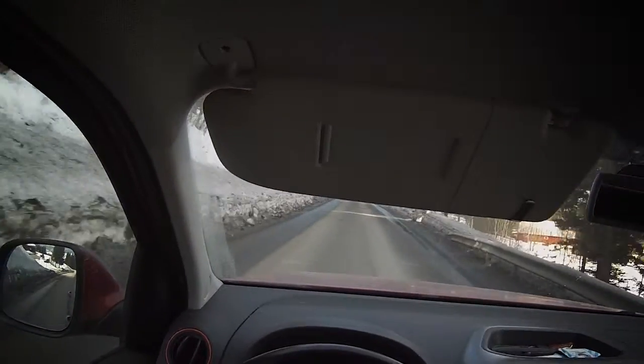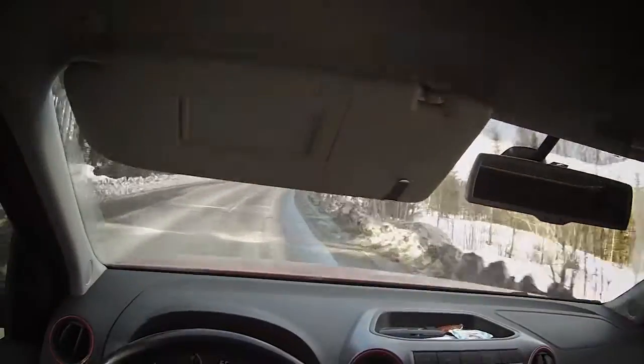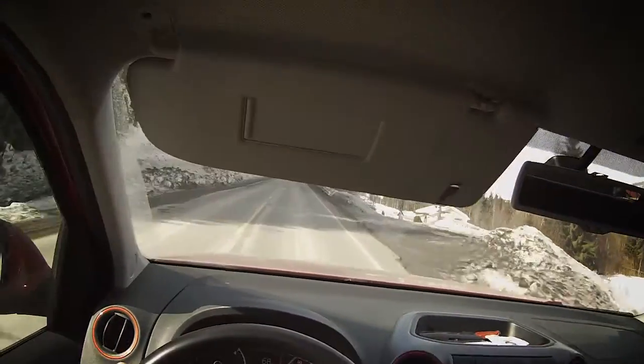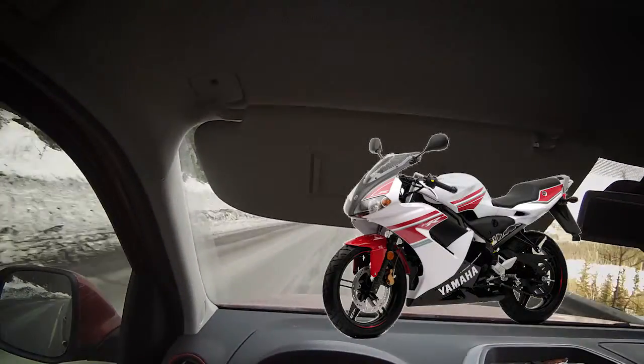Hi there YouTube, probably scared you a little bit there. I am on my way to look at a moped that I have been eyeing for a long time now — well, not a long time, maybe a couple of days. It is a Yamaha TZR.